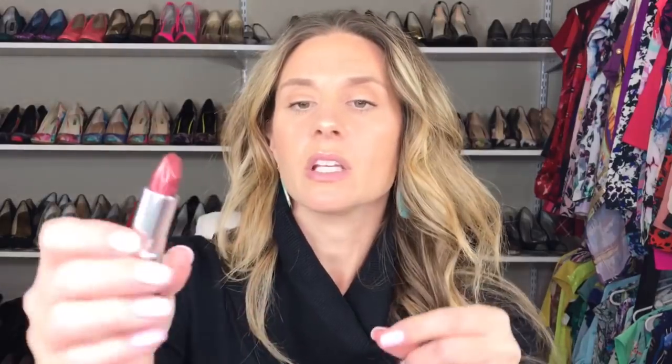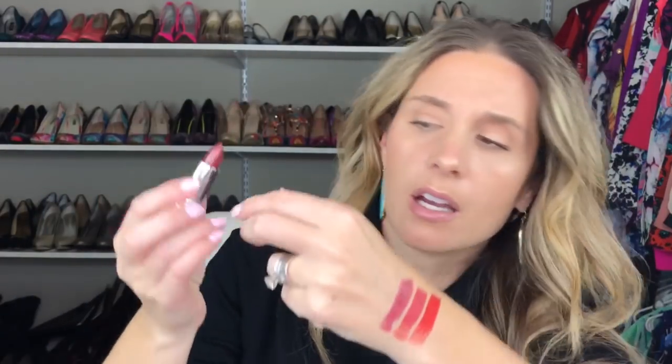The next one I'm going to swatch is Daisy Plum, number 976. This one is beautiful — it almost looks like it has a little bit of metallic in it. When you swatch it, they are so pigmented.